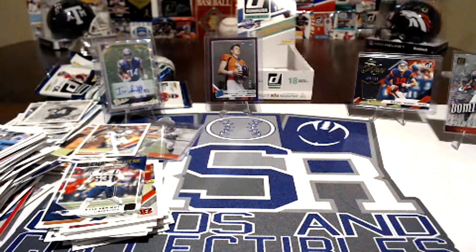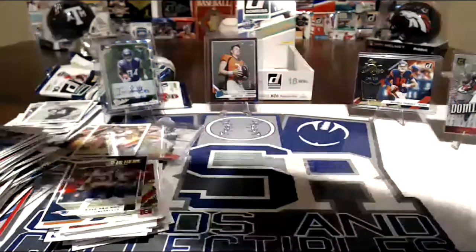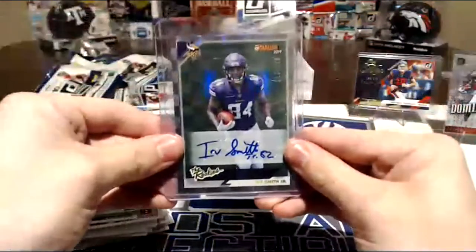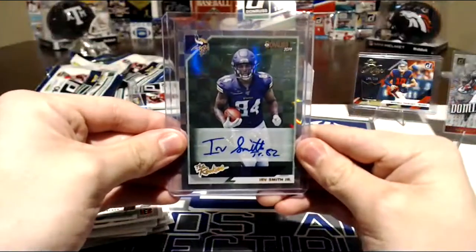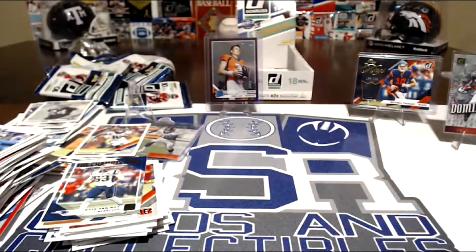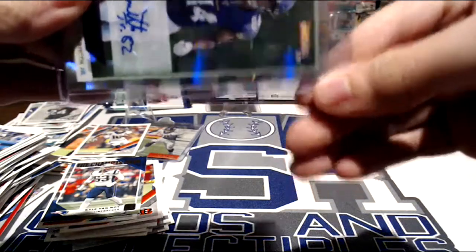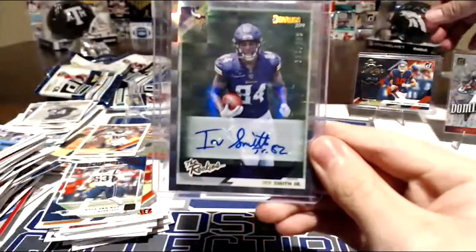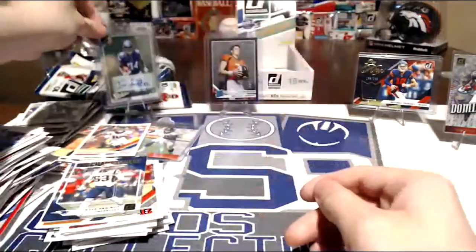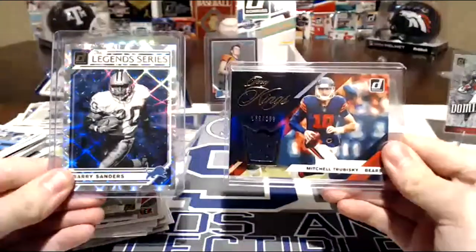Well, what do you guys think of the new Donruss? I think it's pretty good. We got a signature of a rookie who's supposed to be solid. Hold that up Cade — the Irv Smith auto so everyone can see it. Good-looking card, it's a sticker auto. The number on that is 113 of 299. Undervalued Largent — I agree. This one's my favorite — the Barry Sanders Legend Series. Mem card for Mitchell — those are my favorites.